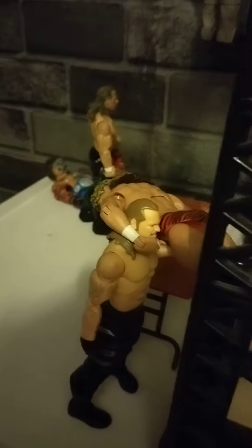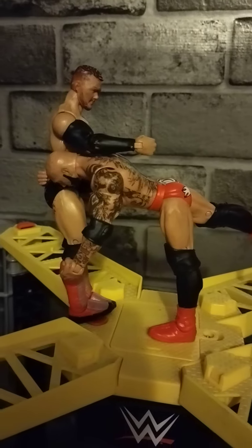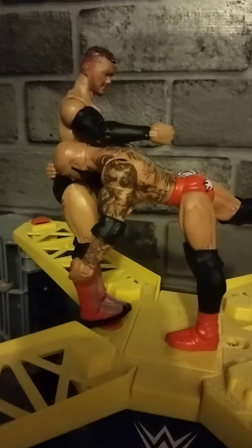Over here we've got Brian Pillman Jr doing a Tornado DDT to the champion Chris Jericho. And up here we have Red Pants Batista from 2013 doing a spear to Finn Balor through the table down here which has been set up. And finally we have Stone Cold Steve Austin create-a-superstar version.